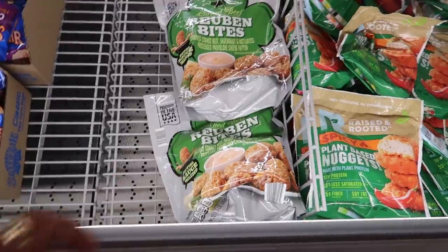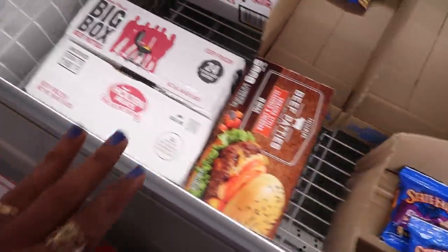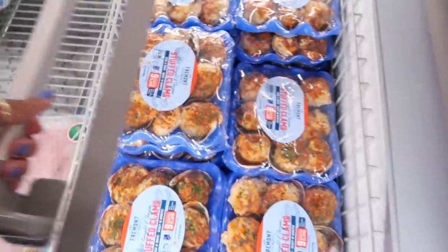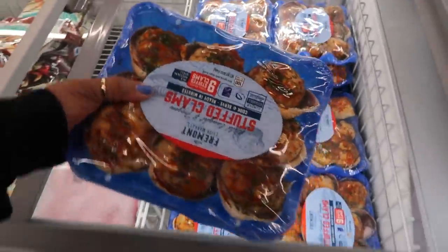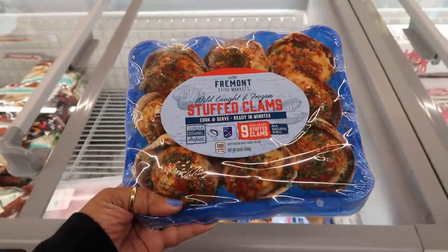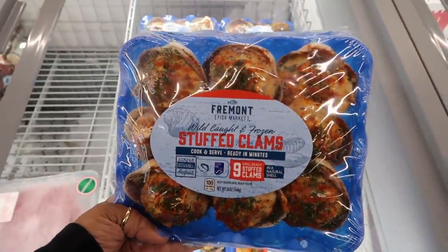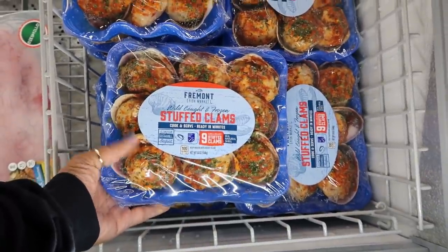The Reuben bites — we've seen those, those are $8. Beef patties. It looks so good, but I do not eat clams. Don't you hate when something looks so good but you just don't eat it? Wild caught and frozen, ready in minutes, these are only $5. For $5 that looks like a lot.